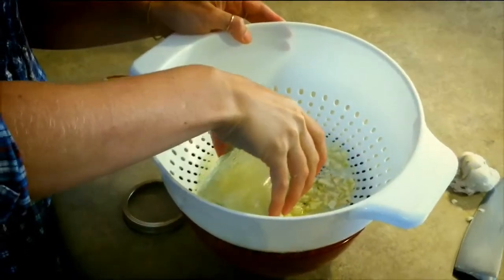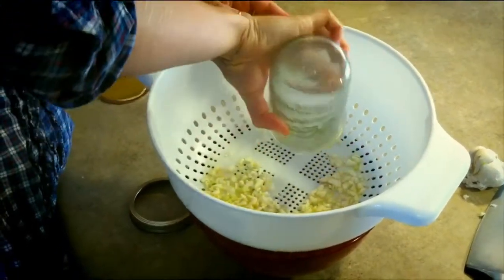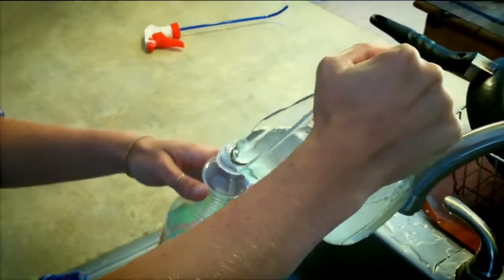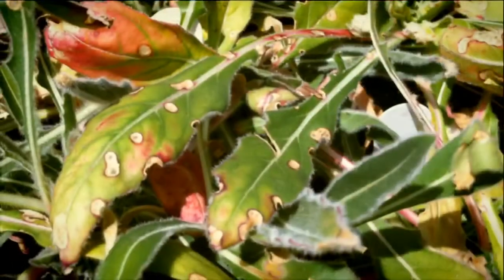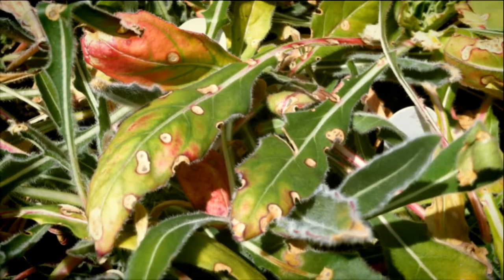At this point you're going to want to strain out all the chunks and pour the liquid back into the bowl. Once you have the new liquid in the bowl, you can transfer it over to your spray bottle and start applying it to the affected areas of the plant that show insect infestation.